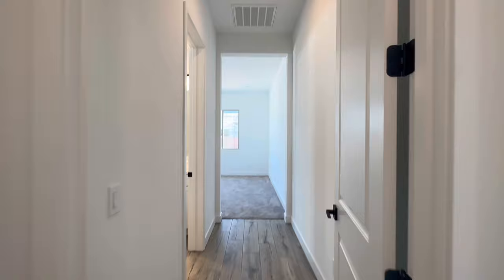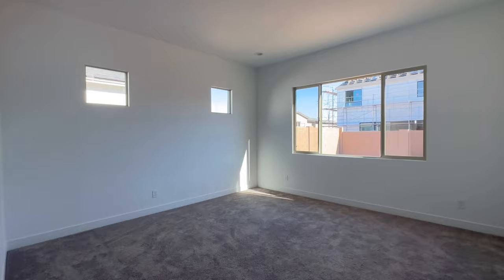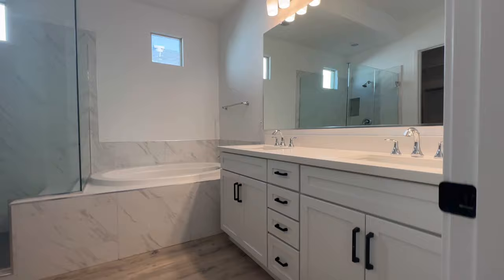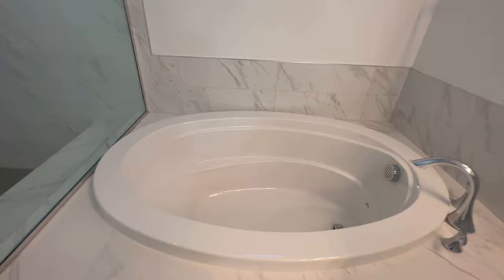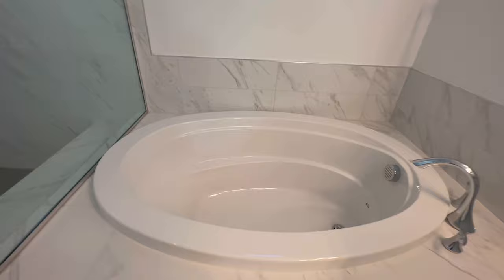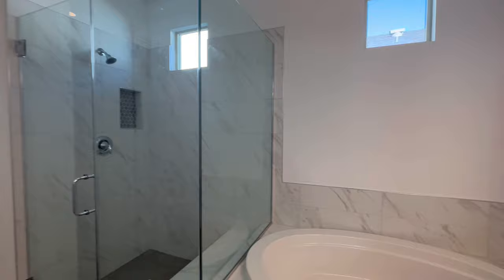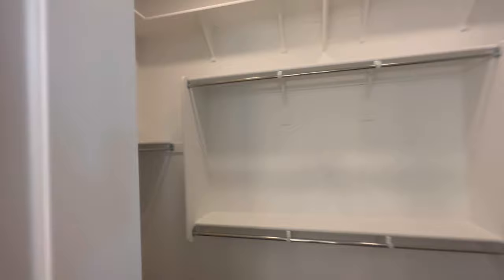Now we go into the split living — this is going to be your primary suite. Nice size bedroom. You'd probably put your bed underneath those two small windows, with views of the backyard. Carpet and then the primary bathroom — really deep bathtub, I love it. About two sinks and then a very pretty shower as well. The closet has some shelves that are so high you're going to need a step stool to reach some of those shelves up at the top — they've got to be 10 feet tall.